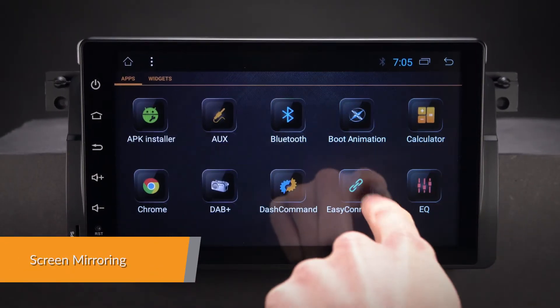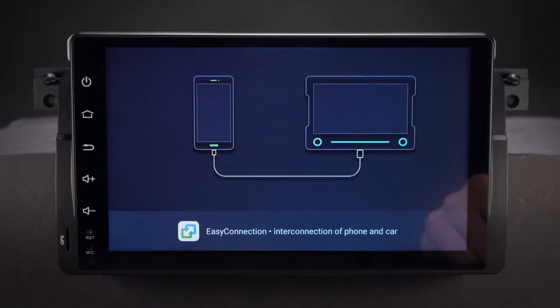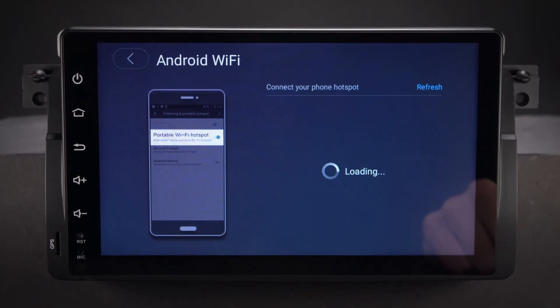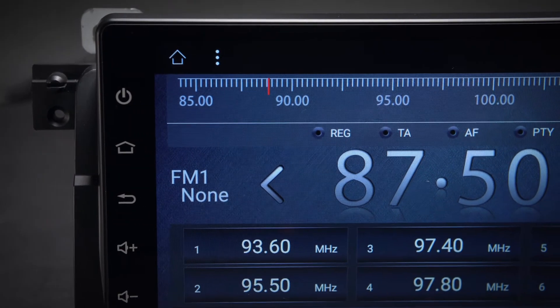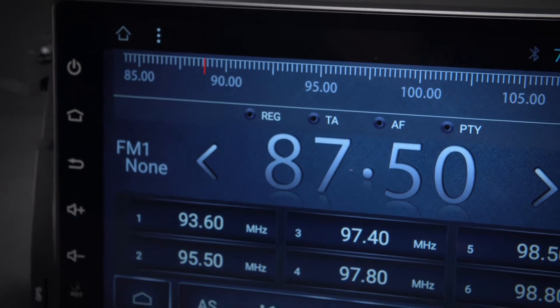Screen mirroring takes the things you want to do with your smartphone and puts them right on the unit's big HD screen. You can read messages, watch videos, play exciting games and listen to music, all in a way that allows you to stay focused on the road. Just connect your phone and go.